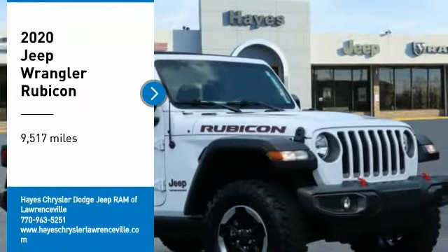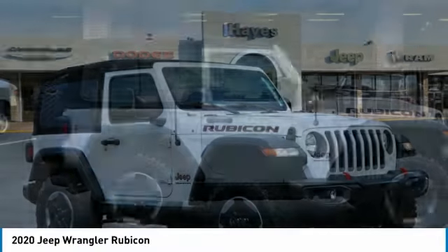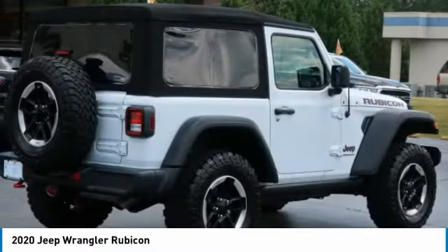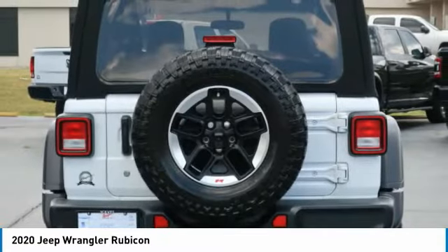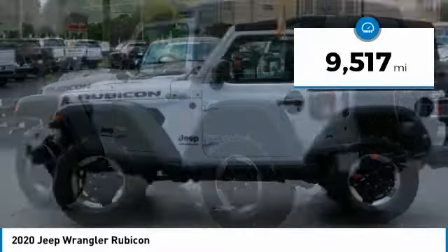Make a great choice today with the 2020 Wrangler. Few vehicles are better off-road than a Jeep Wrangler. This is the one that started it all — traceable to the original Jeep, the Wrangler is the very symbol of off-road capability. This vehicle has less than 10,000 miles.